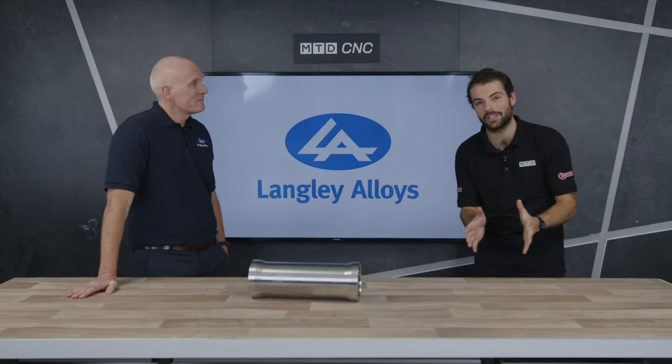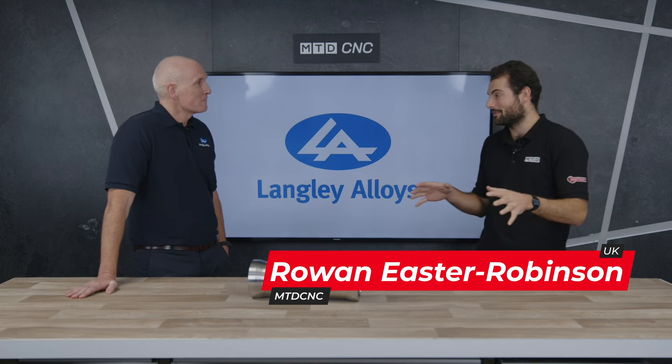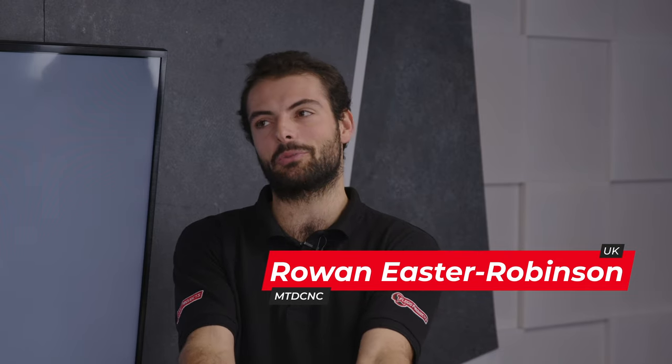Welcome to another technical corner. Today we're doing something fascinating — we're talking about a bit of material science, which we don't often cover. And to start with, Rodney, you've brought something very special here today. This has actually been invented by Langley Alloys.